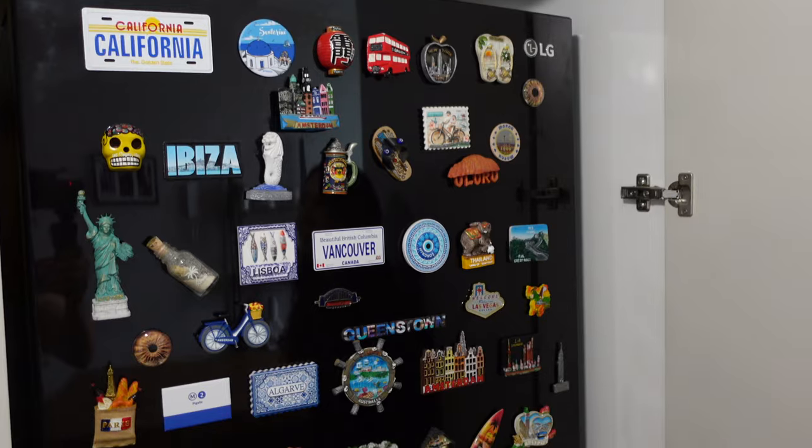This is our magnet collection of all of the places that we've been to. So if you're wondering where all of our money goes — you're looking at it. It all goes here.